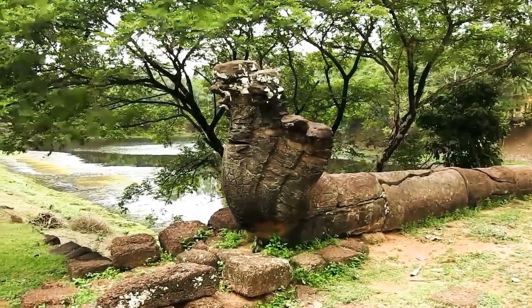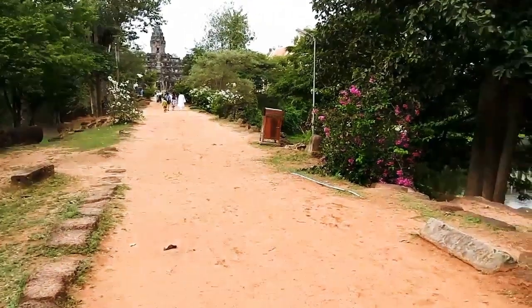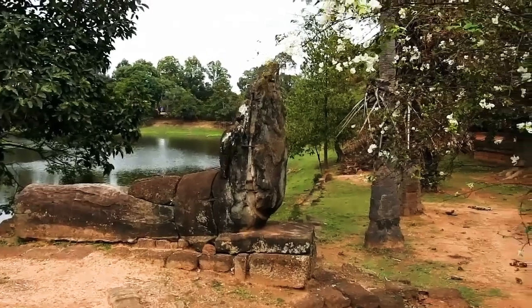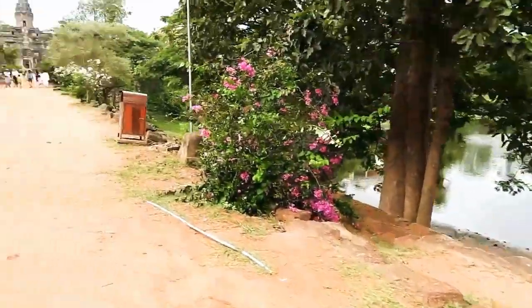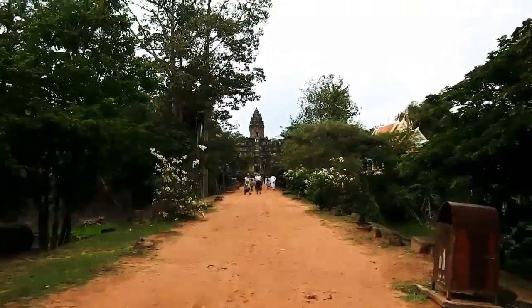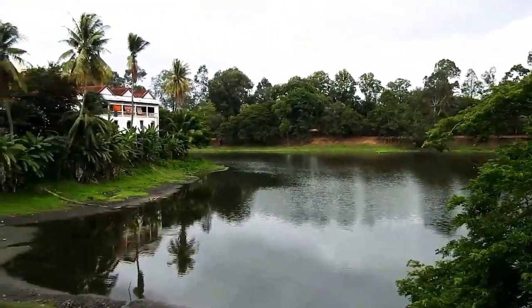The temple of Bakung is built on an artificial mountain to represent Mount Meru, situated at the center of the universe and home of several gods. It is made of sandstone and laterite with some brickwork in the annex buildings. You can enter at either the eastern or western gate, but the main entrance is at the eastern gate. I begin my presentation here and take you through from east to west.